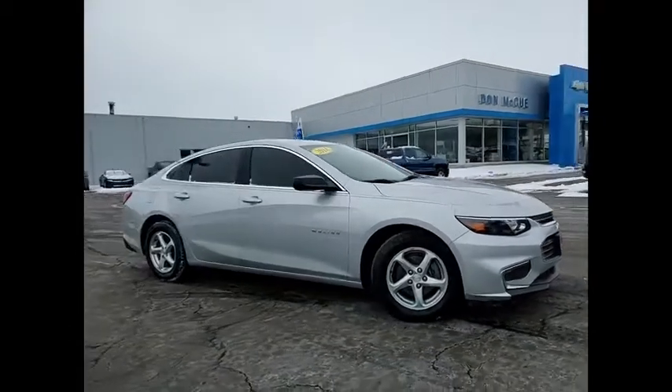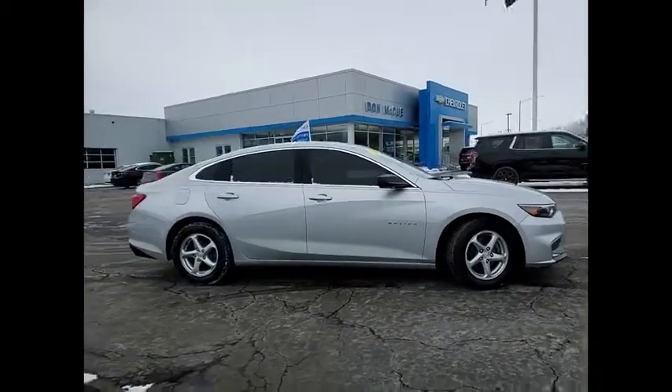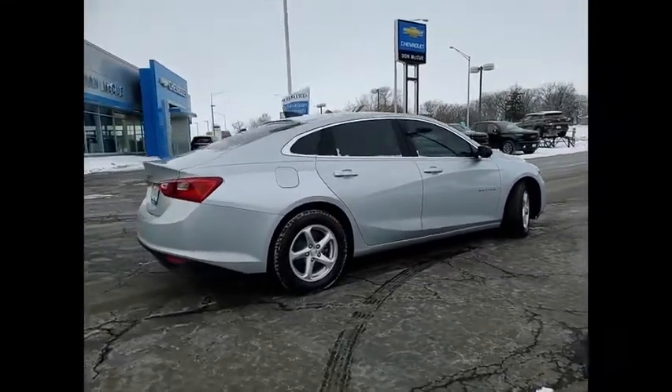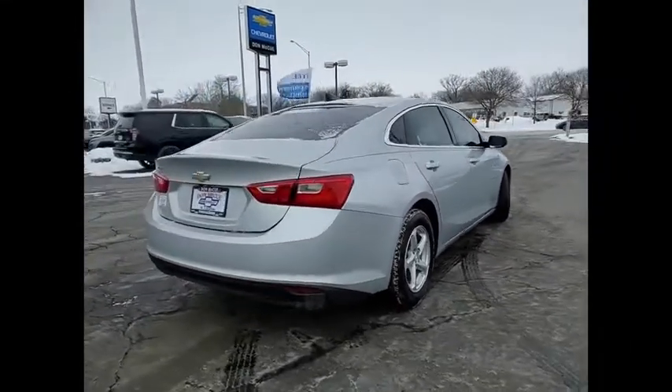Looking for the right vehicle? Check out the 2018 Malibu. A combination of performance and fuel economy, the Malibu is a great commuting car.